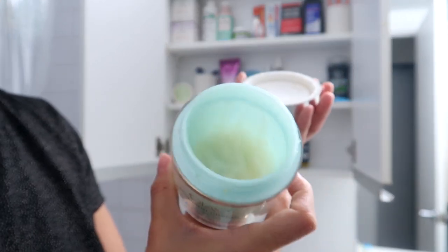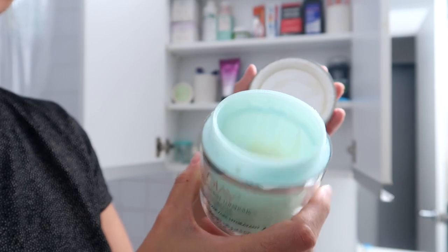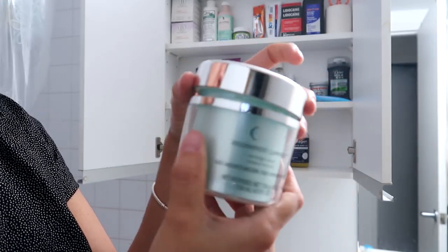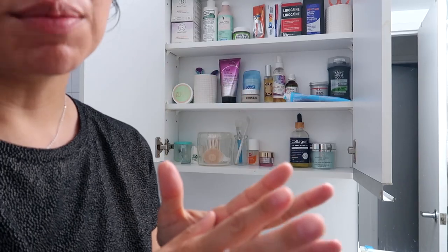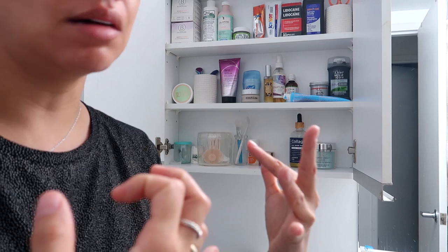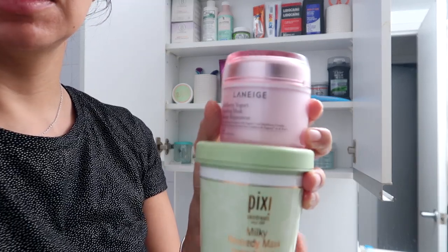I have been using this after showers lately — it is the Olay Regenerist overnight mask. Truthfully I use it after showers on my body because I have so much of it and it takes a long time to get through. I tend to run out of body creams faster than face creams, so I'll just bring the face creams down.